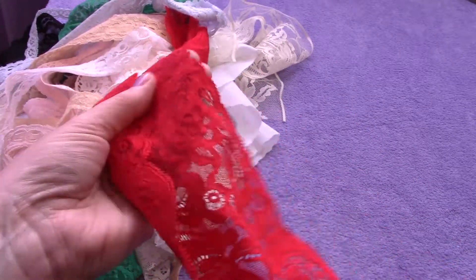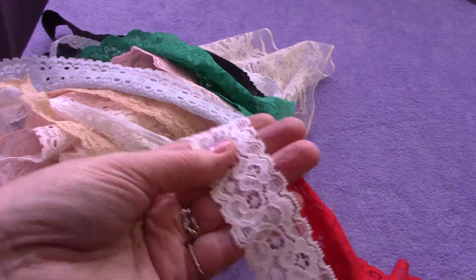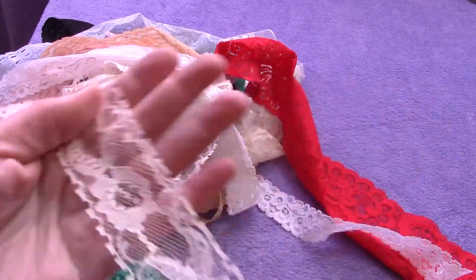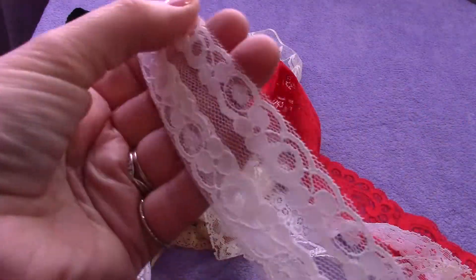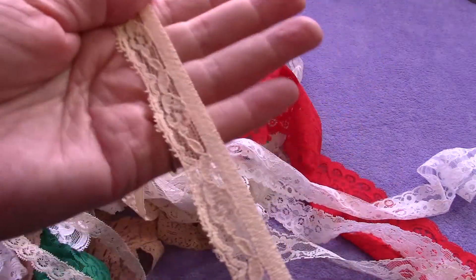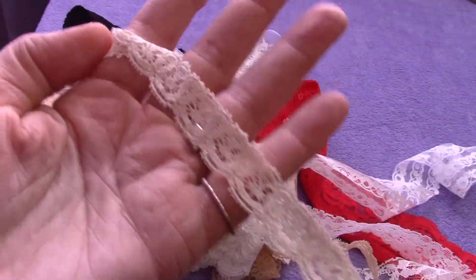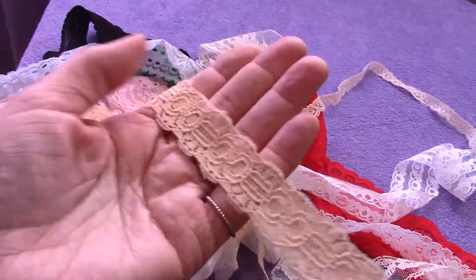There's this beautiful red piece that's stretchy, about two feet of that. There's a white stretchy piece, about two feet of that. There's more than a yard of this creamy non-stretch lace, and then about a yard or a bit more of this white lace. There's a stretchy cream lace, about two feet of that, and about a yard of this one which is cream and stretchy, and this one is about two feet.